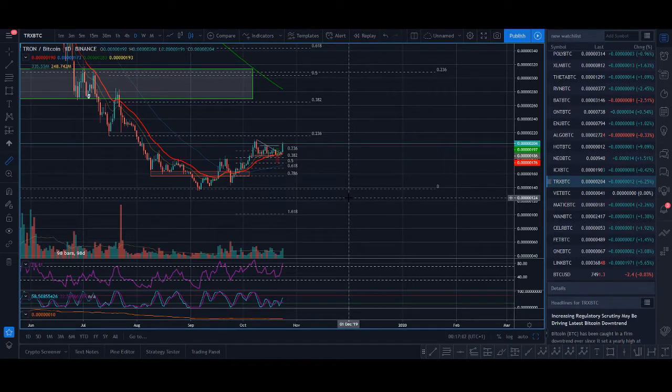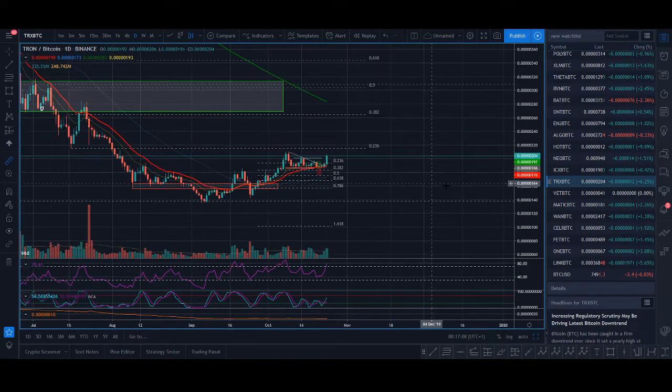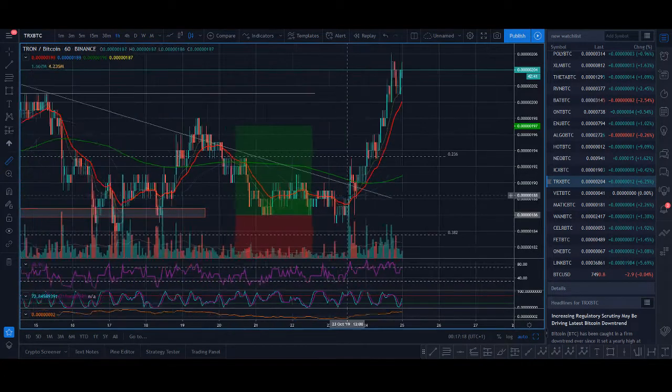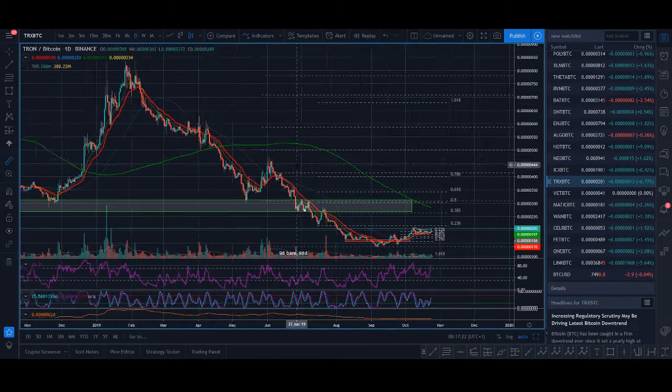How high can Tron go in 2019? Welcome back guys, it's Crypto Rocco from Rockstar Trading Channel. In today's video we're going to be looking at Tron — some of the news coming up, technical analysis, trades I'm looking to take, and at the end of the video I'll share my price prediction for Tron. So let's have a quick look at what Tron's been doing.